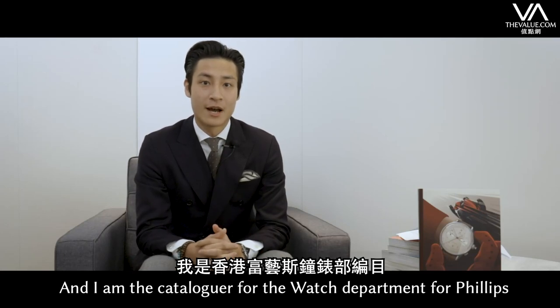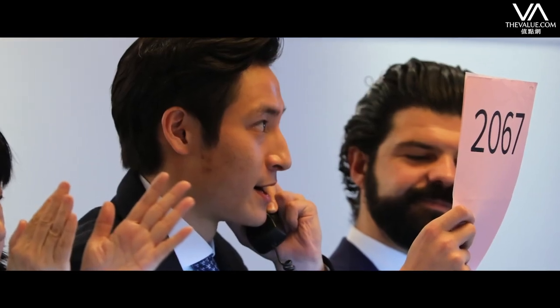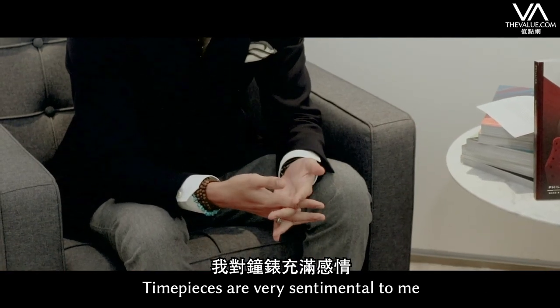Hello, my name is Shoyo Kawamura, and I'm the cataloger for the watch department for Philips. Timepieces are very sentimental to me.